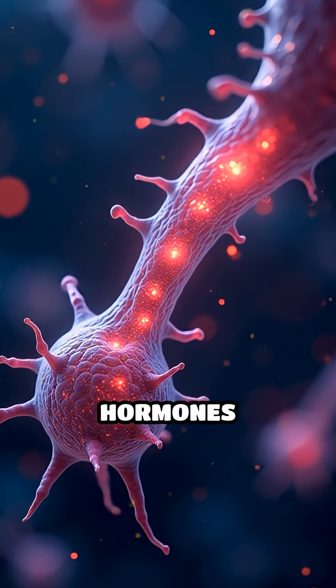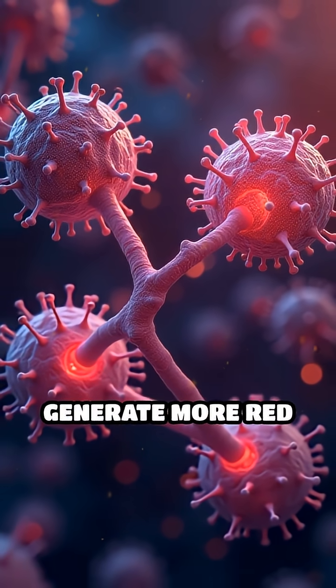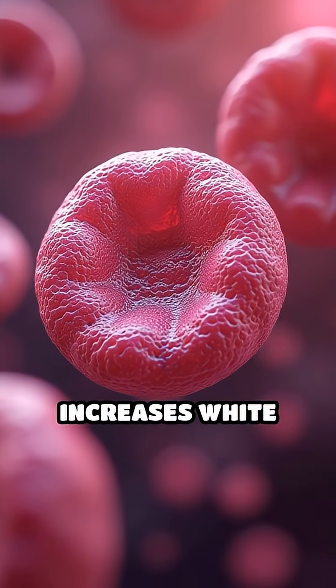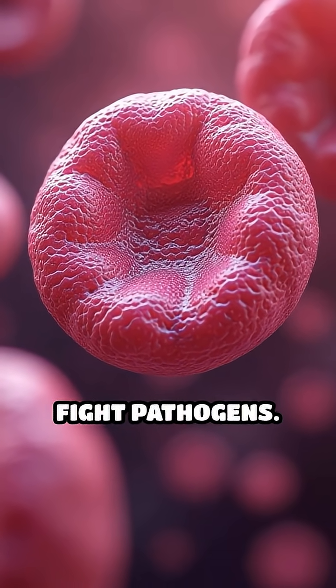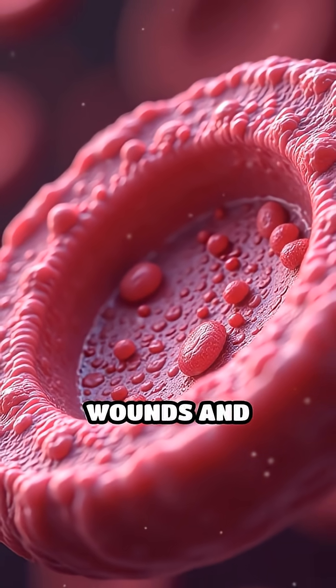When oxygen levels drop, hormones such as erythropoietin stimulate these stem cells to generate more red blood cells, enhancing oxygen delivery. During infections, the marrow increases white blood cell production to fight pathogens. Platelets formed here help seal wounds and prevent bleeding.